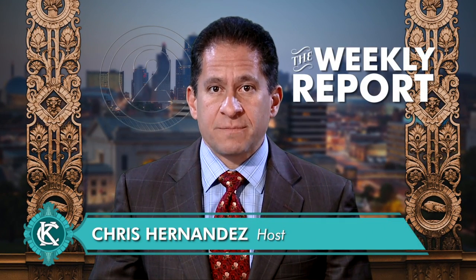Hi everyone, I'm Chris Hernandez and this is The Weekly Report, a look at news about programs and services provided by the departments of the City of Kansas City, Missouri.